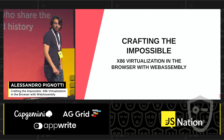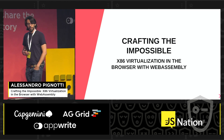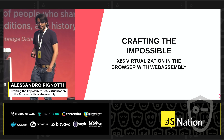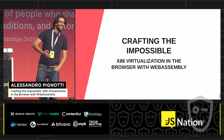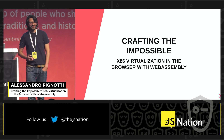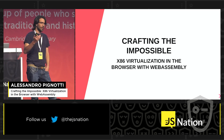Hello everybody. I'd like to start by thanking the organization for inviting me here and giving me the opportunity of presenting some of the tech that we built. Especially since today is a special day for me because it's my birthday. Thanks a lot for coming here to celebrate with me. I really appreciate it.